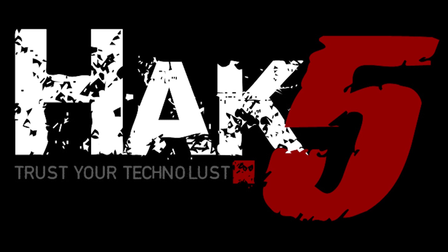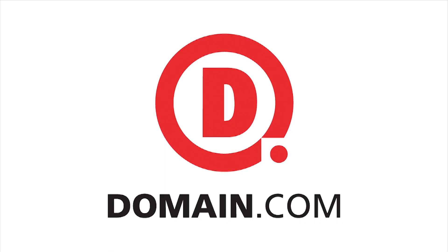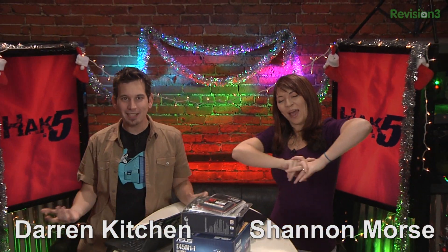This segment of Hack5 is brought to you by Domain.com. Hello, welcome to Hack5. My name is Darren Kitchen, and I am Shannon Morris.